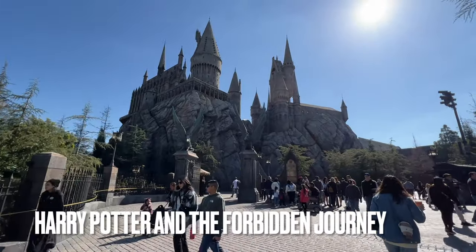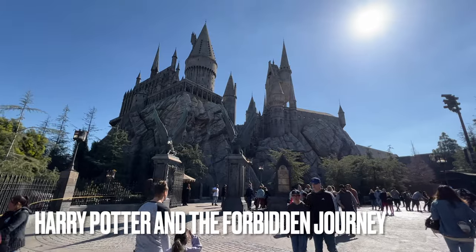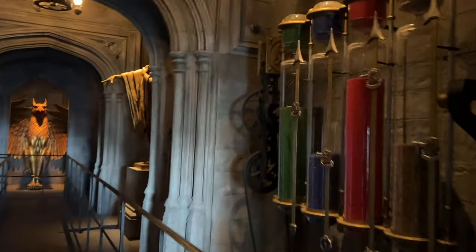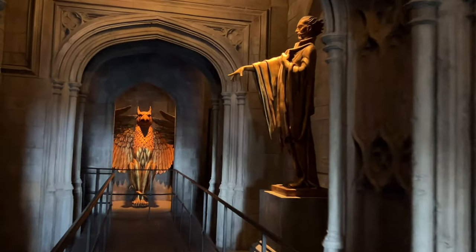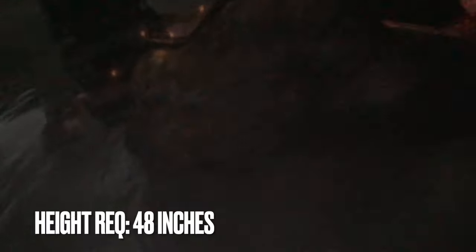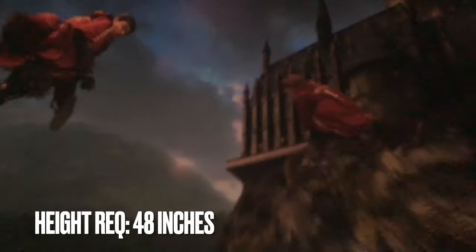And finally, back on the upper lot is Harry Potter and the Forbidden Journey. The coolest part about the ride is the queue, as you'll get to walk through Hogwarts and see a lot of recognizable scenes from the movie. The ride itself swings you around as if you're on a broomstick — sometimes upside down, often sideways, and always rapidly — so much so that it could be nausea-inducing for some. And did I mention the sequence with the huge spiders?